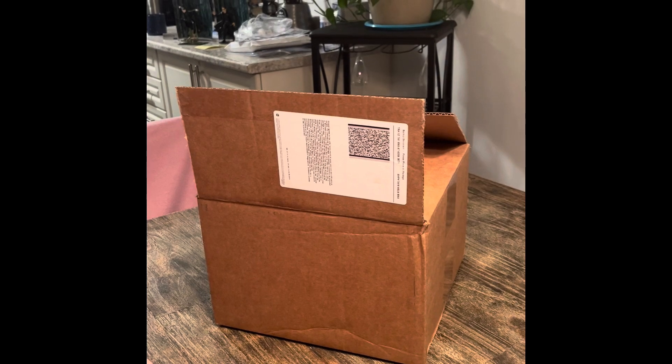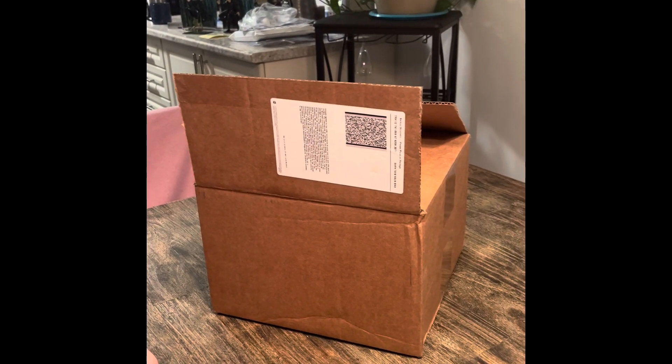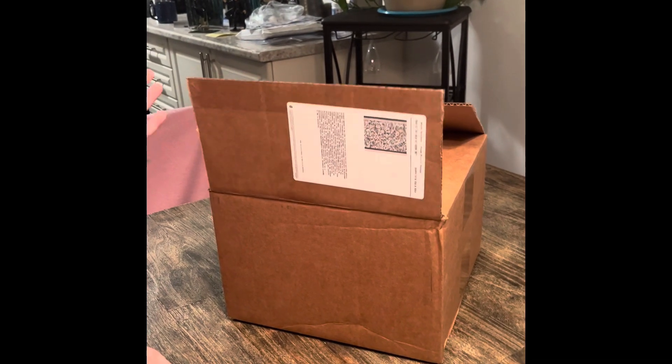I've never had a problem with how they pack things. Everything ships via UPS, which I prefer — they get it to your doorstep in one piece. Unlike Canada Post, where it ends up getting kicked around like it went through a whole football field.